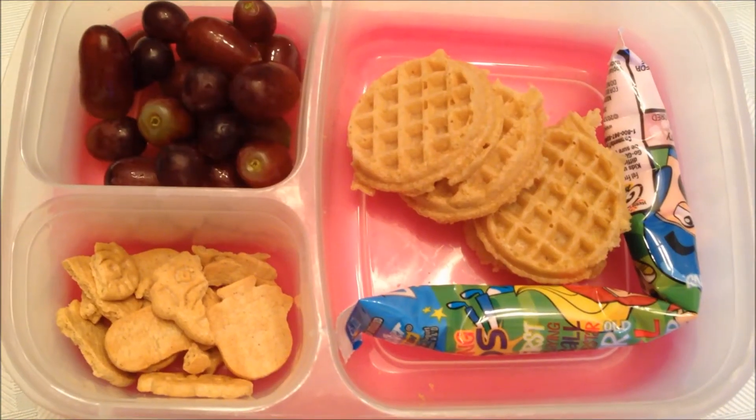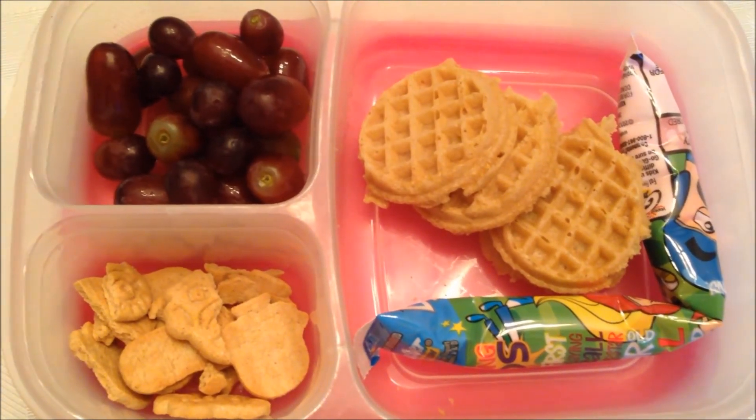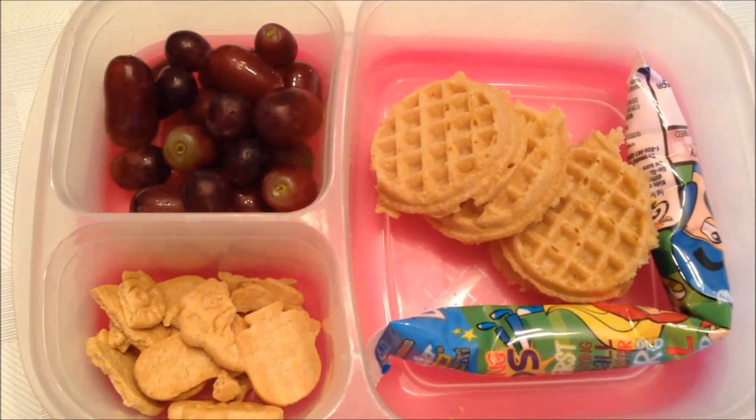Today is Monday and for lunch today the kids are having some mini waffles, a go-gurt, some red seedless grapes, and some of the end of the bag of the minion graham crackers.